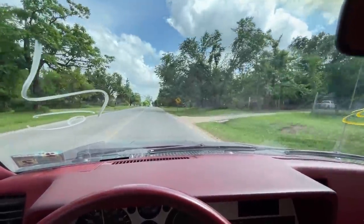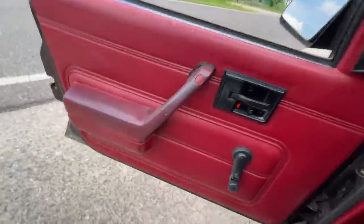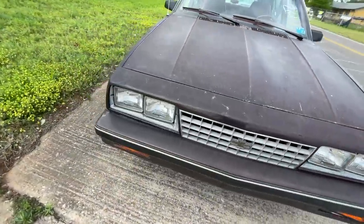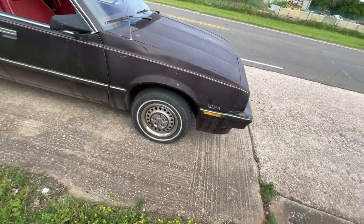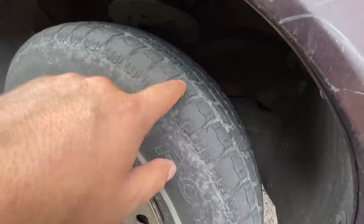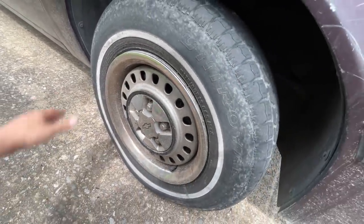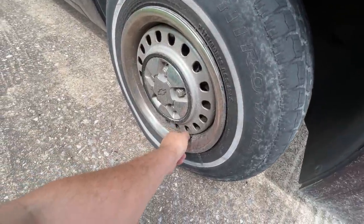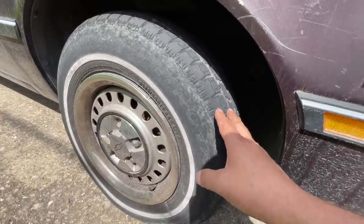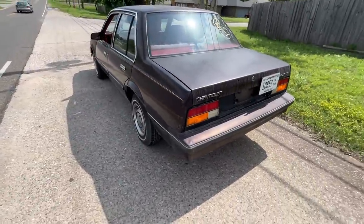I pulled over on the side of the road because it feels like I might have a flat or a really low tire. The front tire is low — we're going to have to put some air in that one. The tread is cracking and looks rough, and the alignment on that wheel is probably off. We got some air in the tire and she's looking a lot better, but that tread is pretty rough. We've only got a few more miles to go. Hey — the hazard lights work too.